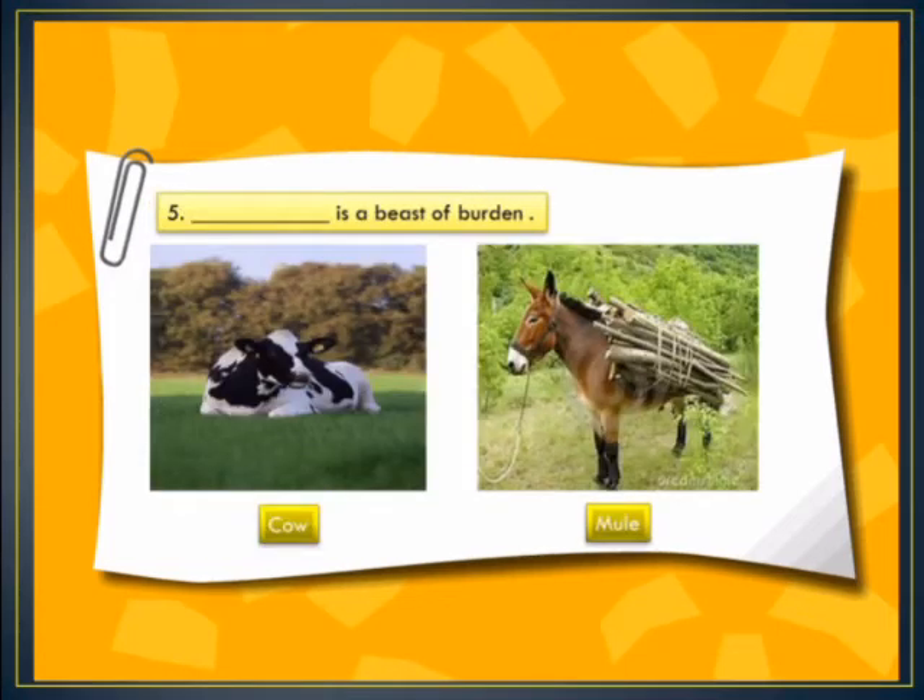In blank number 5: dash is a beast of burden. Animals that carry loads are known as beasts of burden. The options are a cow or a mule. Observe these pictures carefully — they will tell you the correct option. The correct answer is mule — mule is a beast of burden.